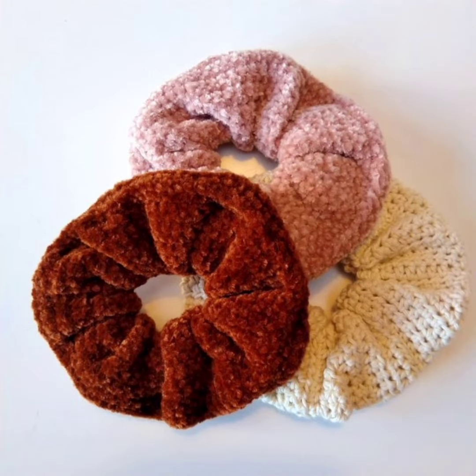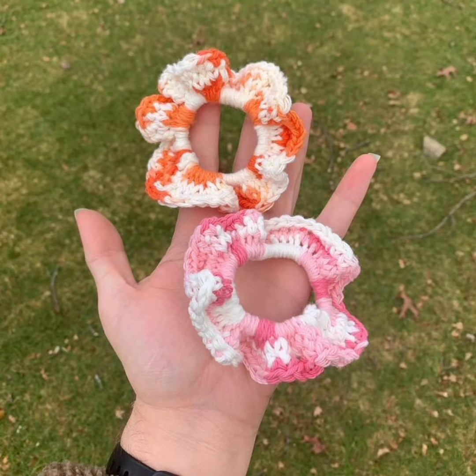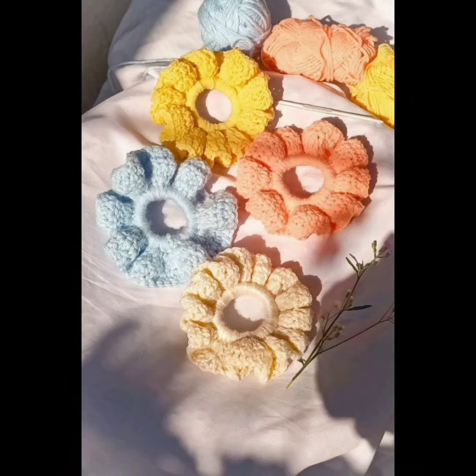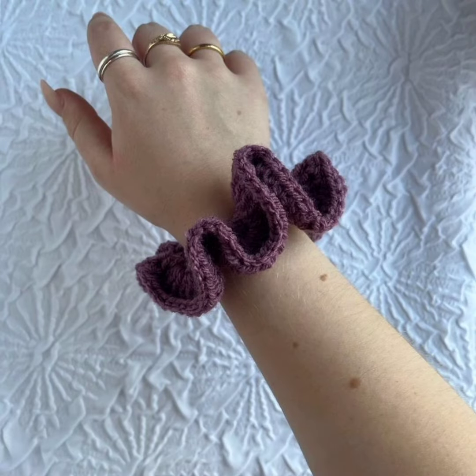If you have a physical shop for crochet items or other accessories, you can add this niche as well and earn a good amount. These scrunchies are gentle on the hair and help prevent breakage or damage that can be caused by regular elastic hair ties, and they are very stylish compared to other scrunchies.